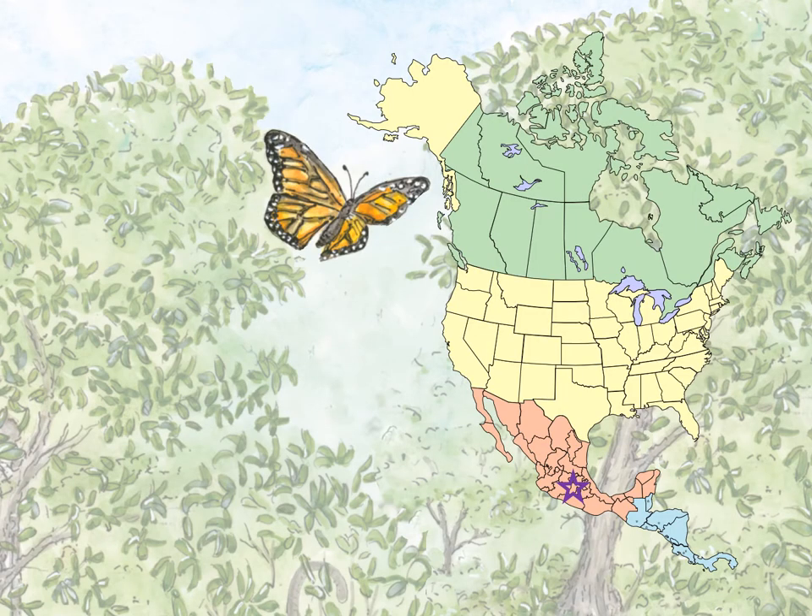They remain still for about four months in a sleep-like diapause. In the middle of March, these butterflies wake up and start flying north again. But they only go as far as northern Mexico and southeastern United States, a much shorter distance than in the fall. The females then lay eggs and the adult butterflies die,